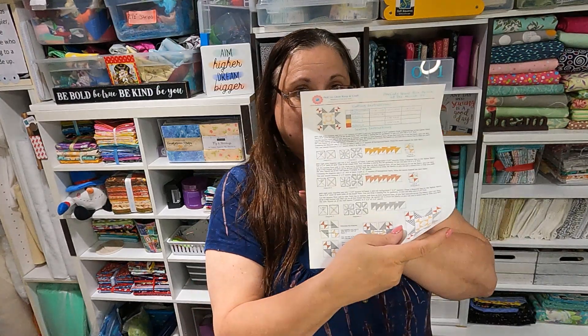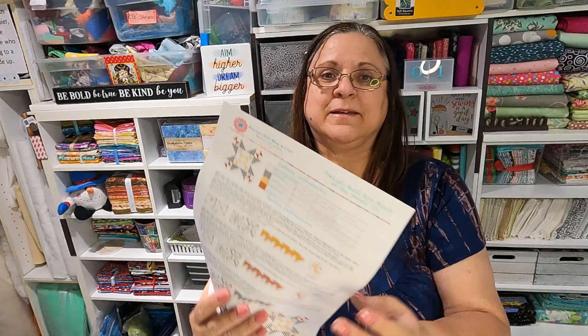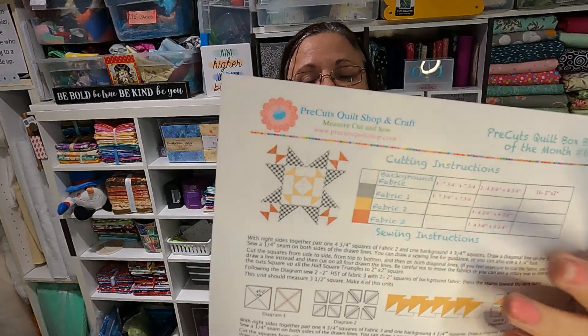First thing on top is our block of the month. I am going to start doing these — I'll let you know when that happens. But we have a nice block of the month, and this is for the classic box for September.